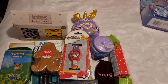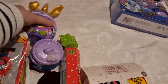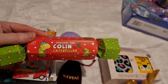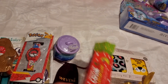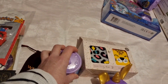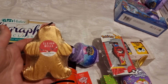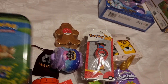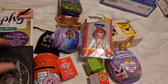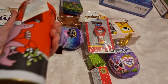Now for the stocking stuffers. I got her some Totes Toasties slipper socks — there are two pairs in there — a little Bunny Corn Rainbow Corn Surprise, a little pack of coloring caterpillar faces, and a cracker which is really cute. I also got one of the Magic Mixlings — the little cauldron — a new Pokemon watch, and a gingerbread man bath bomb. Plus another little Pokemon trading card pack.